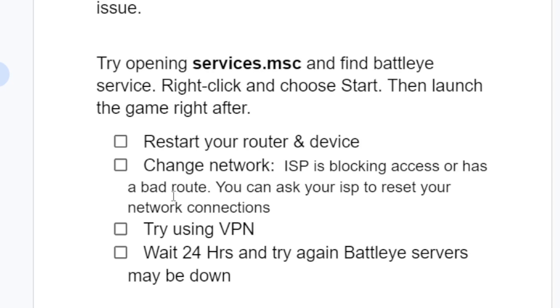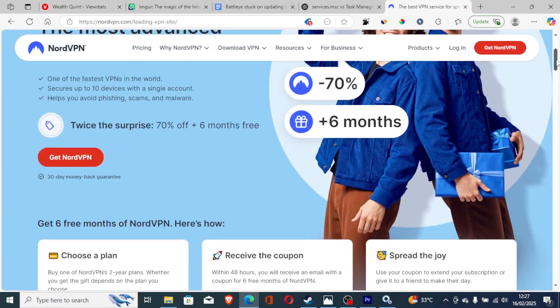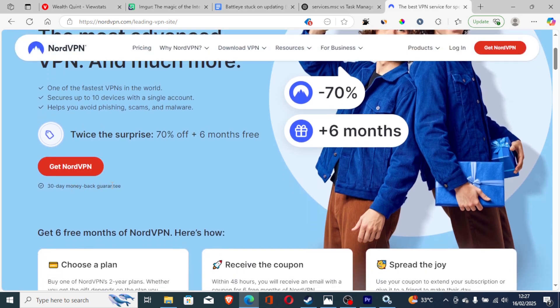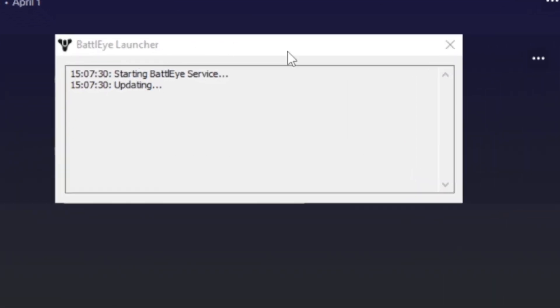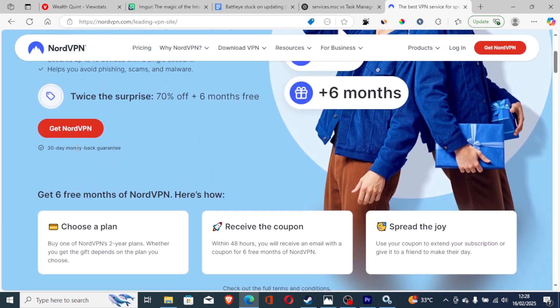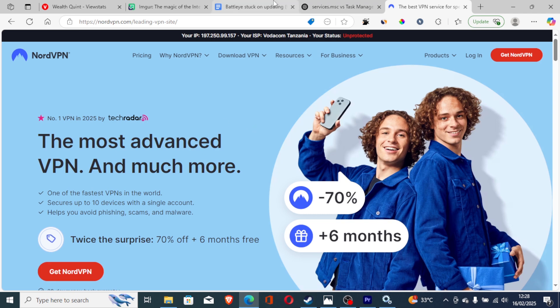You can also try using a VPN. The VPN I recommend is NordVPN — using my link in the description will get you a money-back guarantee with 70% off plus six free months. Use NordVPN to bypass ISP network restrictions such as Batoy being stuck on updating. If it doesn't work, you can claim a refund and your money will be returned.